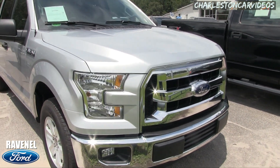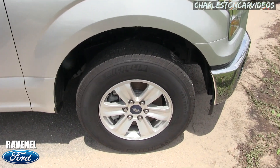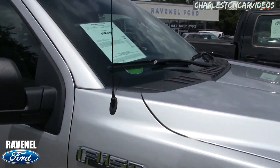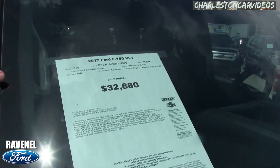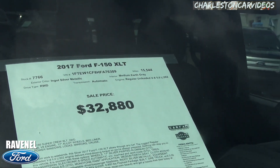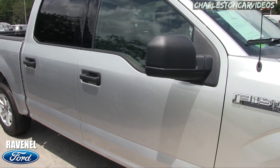Nice and clean — I think this is the Ingot Silver Metallic. With the Michelin tires, you got a 245/70 series tire with a 17-inch alloy wheel, got a six-spoke there. Being an XLT, as you can see, the price is $32,880. The mileage on this truck is 15,544. This one's got the 5.0-liter V8 under the hood, which is nice — some of them have the V6 with the turbos. Very clean, as you can see.